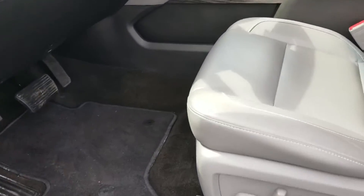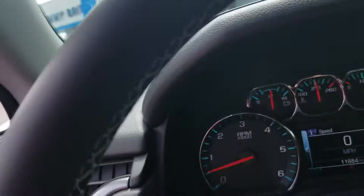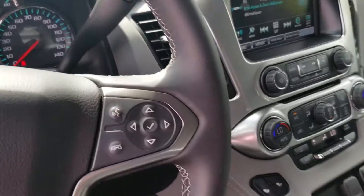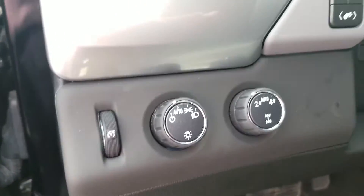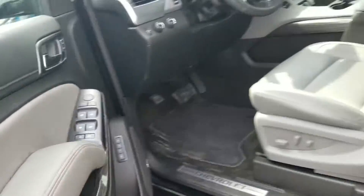Here's the interior of it — absolutely perfect. It's got 11,000 miles on the odometer. As you can see here, all the way in the back of the vehicle, your MyLink. Absolutely gorgeous — four-wheel drive, Bose system, memory seating.